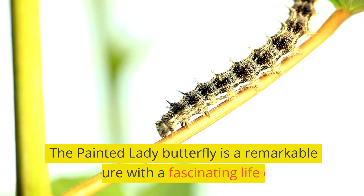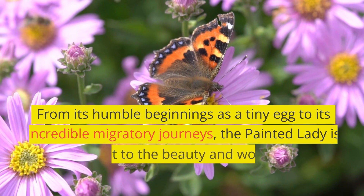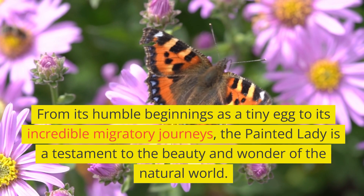The Painted Lady Butterfly is a remarkable creature with a fascinating life cycle. From its humble beginnings as a tiny egg to its incredible migratory journeys, the Painted Lady is a testament to the beauty and wonder of the natural world.